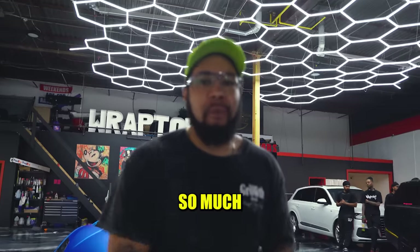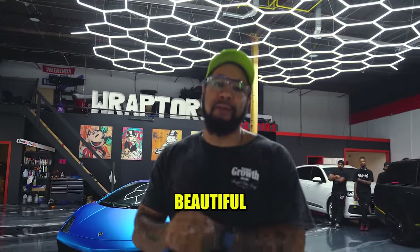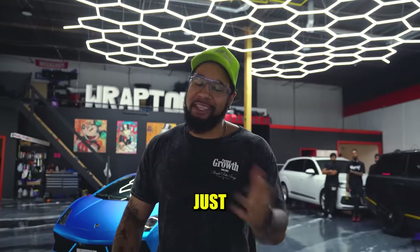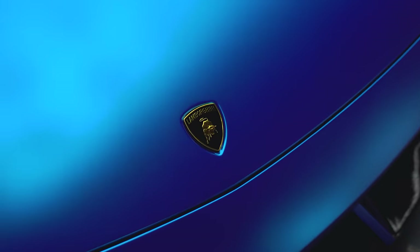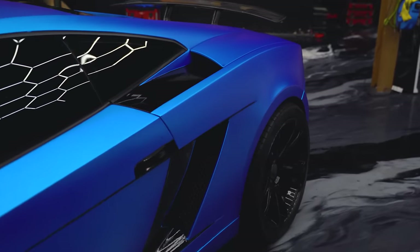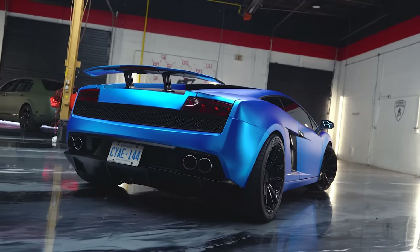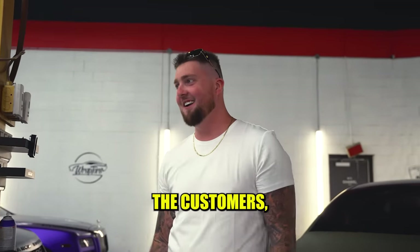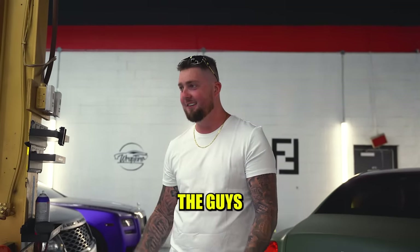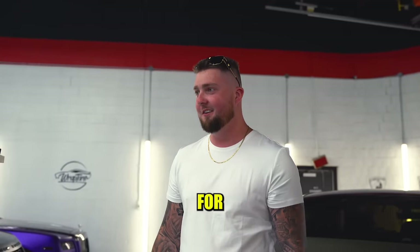What is going on, guys? Thank you so much for watching the vlog. Of course we had to end off the day and end off the week with this beautiful satin chrome blue Gallardo, guys — just check it out. Thanks guys, you guys killed it. I've heard nothing but good news from you guys — couldn't imagine anything better. Thanks guys for the job.